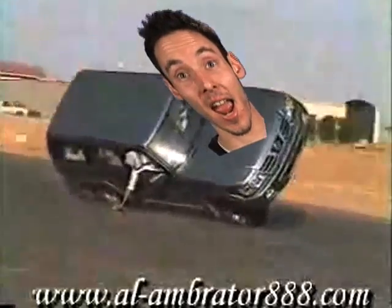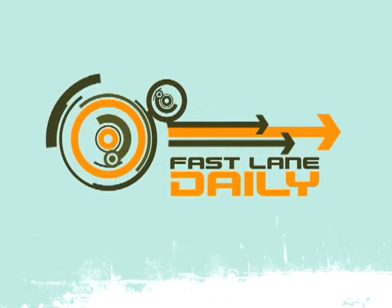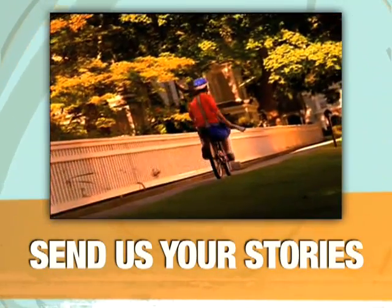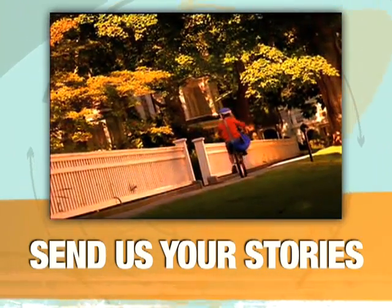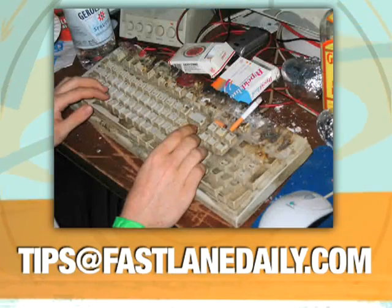Next up, is Volkswagen working on an even hotter hatchback? That's in the Internet rumor mill after this. Got a story for Fastlane Daily, or even a hot tip, rumor, or forum flame war? We want to know about it. Give us a call at 291-1883 or tips at FastlaneDaily.com.